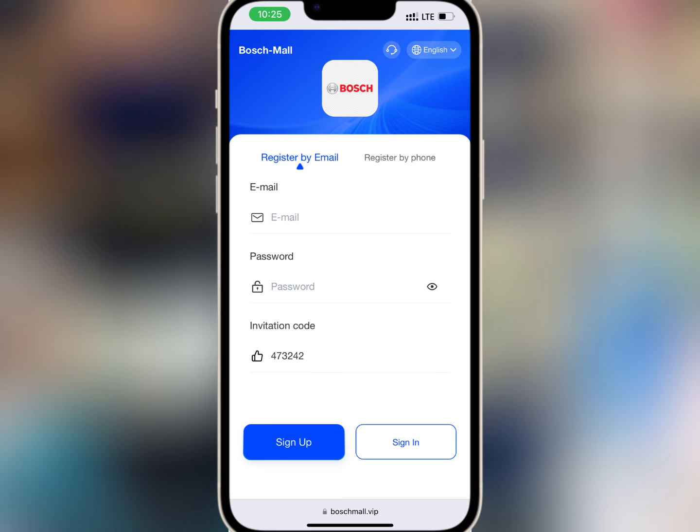For account registration, you have to enter your email and login password, and make sure you have an invite code. Once you're done, tap on sign up.